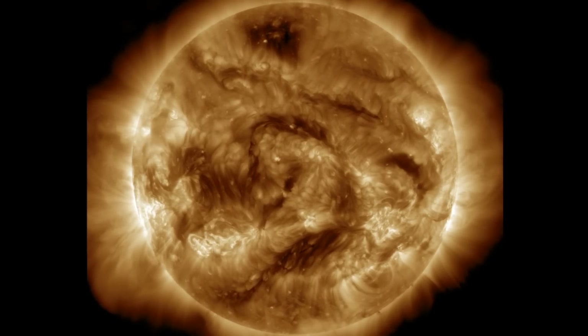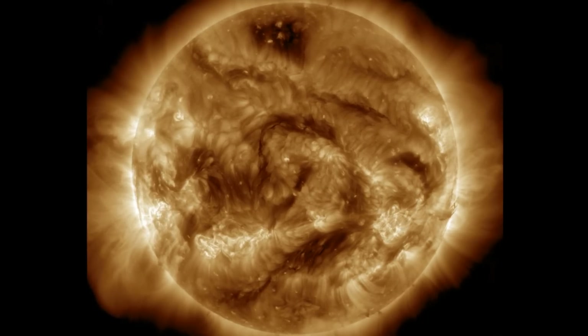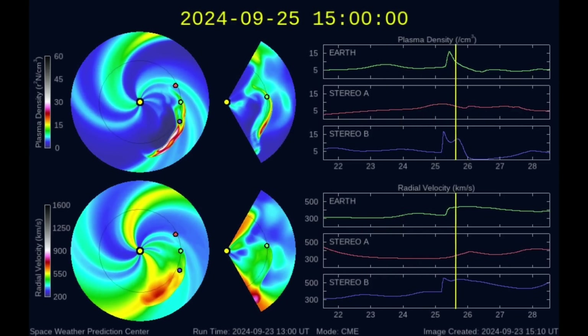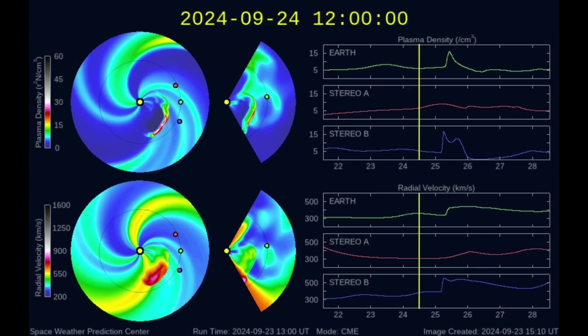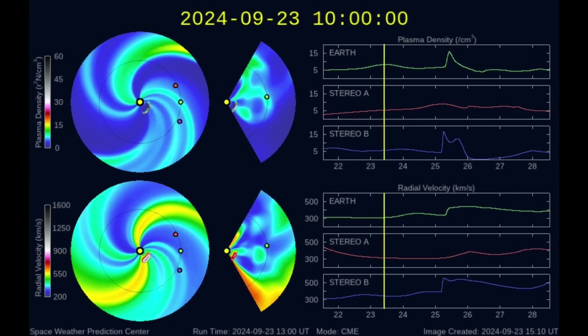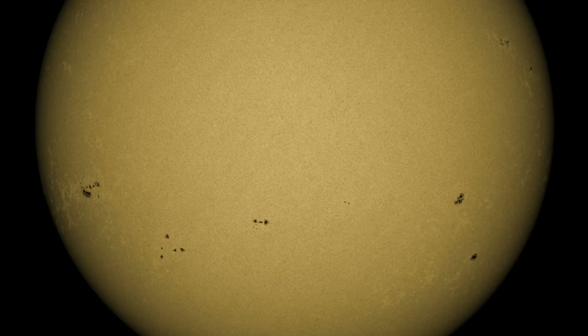Right now minor solar wind variation is causing minor geomagnetic unrest, which may be preconditioning for the CME expected to arrive today. Recall we're awaiting a glancing blow off the eruption from a few days ago. It is expected to arrive today, and while we wait for that CME to reach Earth, we're taking in the sunspot situation.